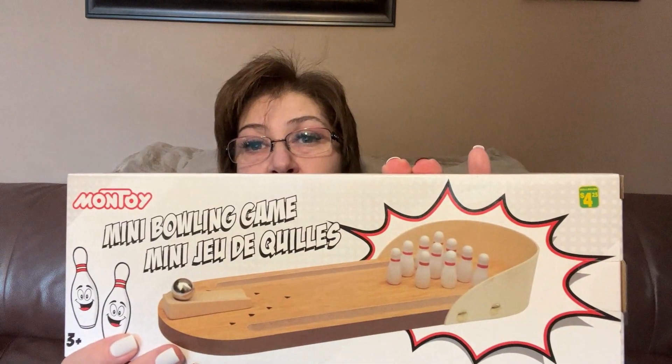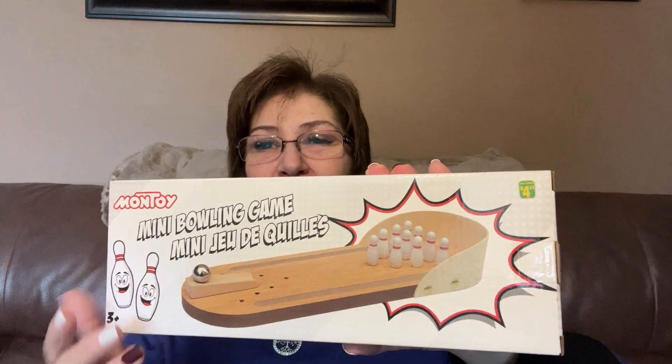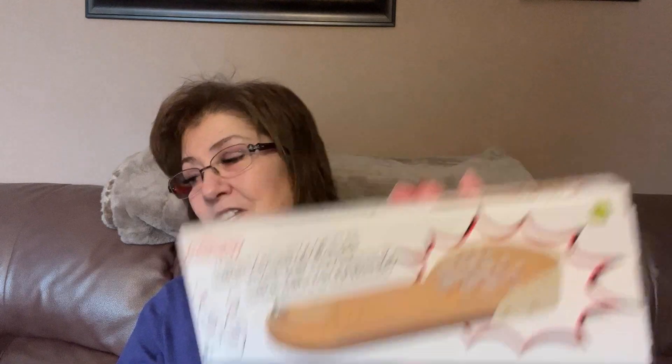I bought Phoenix the curling game for Christmas and it is a blast. If you live near a Dollarama, you should get that game — it's a cute fun game and we enjoyed playing it over the holidays. I did pick this one up — it's going to be for here — this is the mini bowling game. It was $4.25 but it's so adorable. We like to have little friendly competitions, two out of three, stuff like that. I bought one for Phoenix and now I'm keeping this one here.